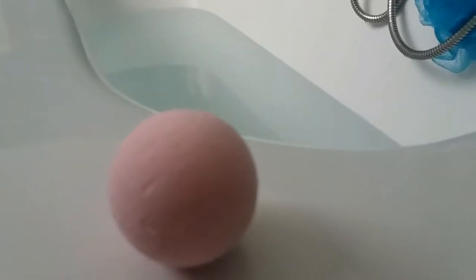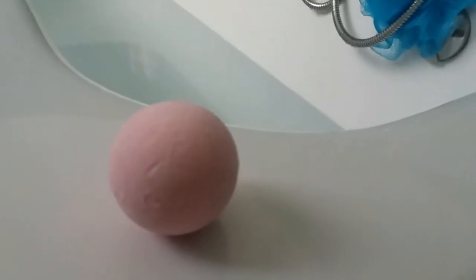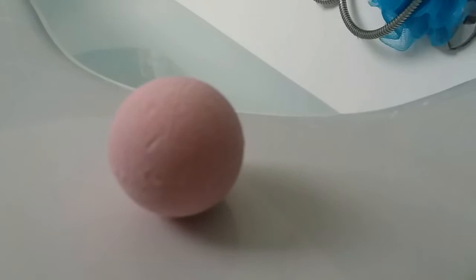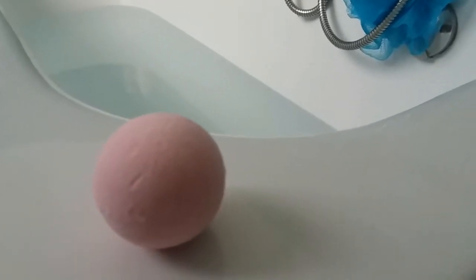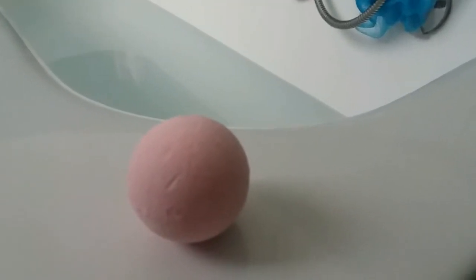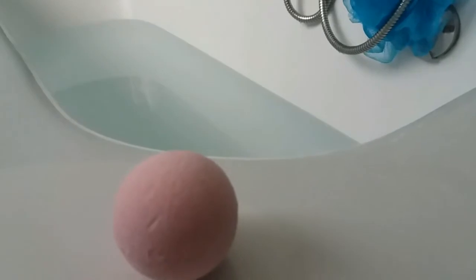It says rose fragrance on the packaging. I had another bubble bath bomb which was strawberry milk and it was very decent, but this smells very strong. I think it's positive because the other I couldn't really smell — I couldn't smell it in the water. This one I think will smell very strong even in the water. I'll try it out.